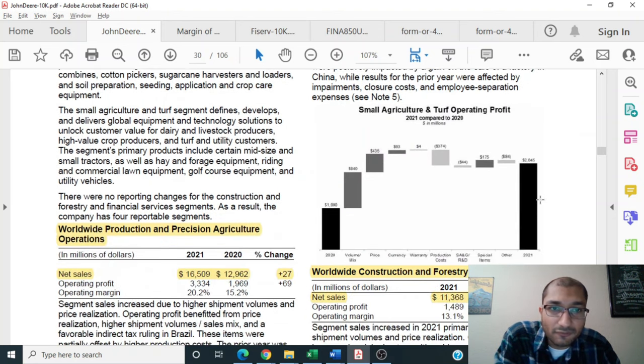The company shows that back in 2020, the segment's operating profit was about $1 billion. There was growth due to volume, price realization, currency fluctuations, and special items. There were certain costs such as warranty, production costs, R&D, and others, which eventually led to the company's operating profit number of about $2 billion.